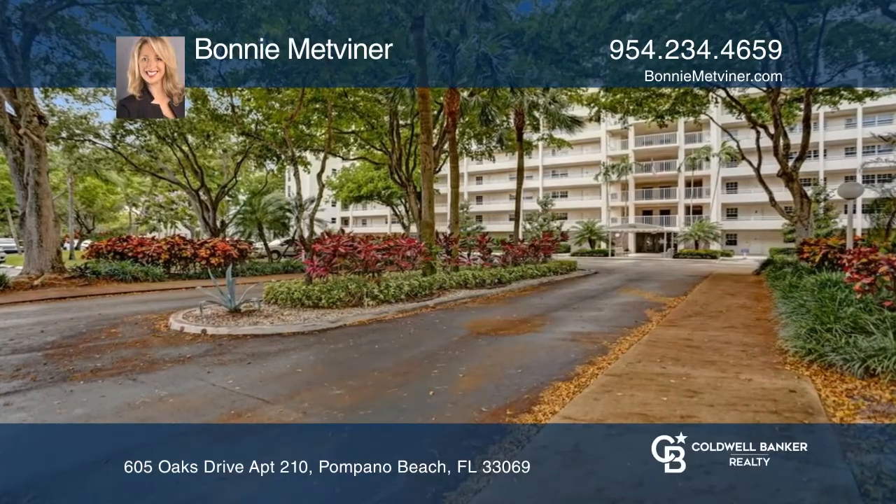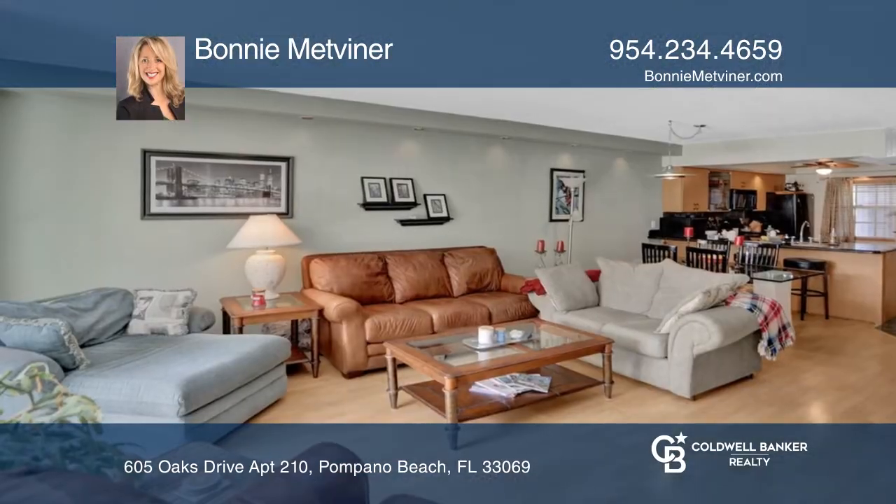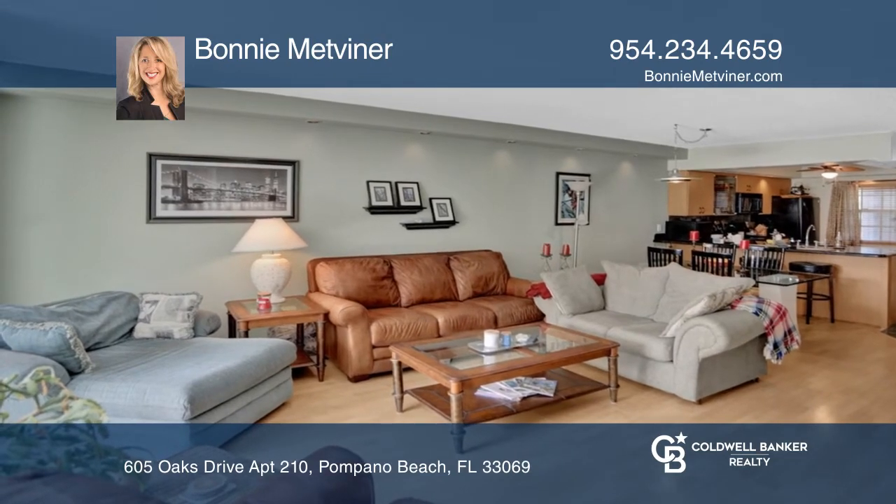Say hello to a gorgeously remodeled large corner three-bedroom, two-bathroom condo with beautiful views.